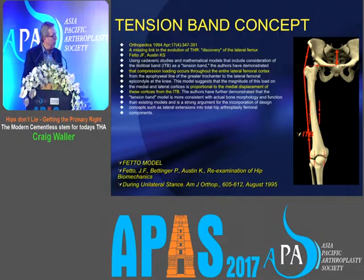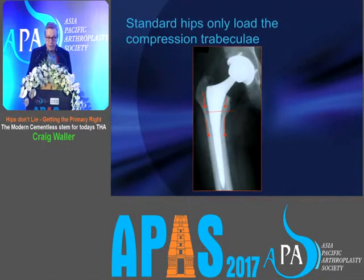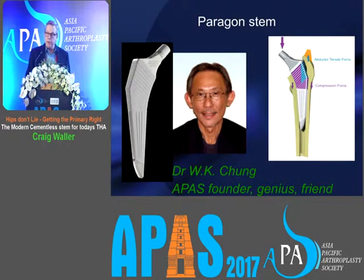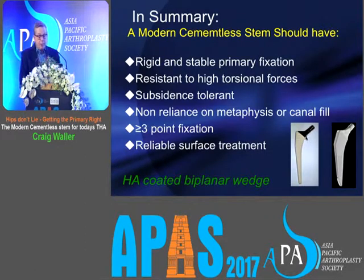Our solution is based on the tension band concept. FETO showed that the lateral side of the femur is not under tension but under compression; it's only the top of the trochanter that's under tension due to the iliotibial band. Compression trabeculae respond to compression and tension trabeculae respond to tension. We designed an implant with reverse-cut grooves on the lateral side — our chief designer is Dr. W.K. Chung, and I disclose my interest in this stem. The reverse-cut grooves are designed to load the lateral part of the trochanter and avoid trochanteric osteolysis, supported by FEA studies. In summary, a modern cementless stem should have rigid and stable primary fixation, be a biplanar or triplanar wedge, be subsidence-tolerant, and have three-point fixation with good surface treatment.